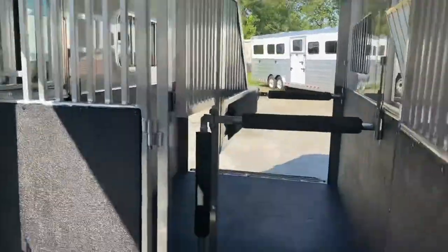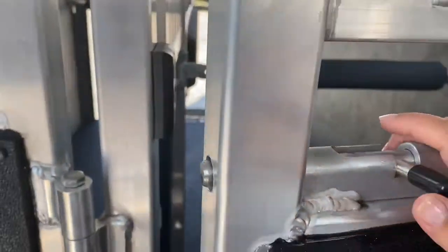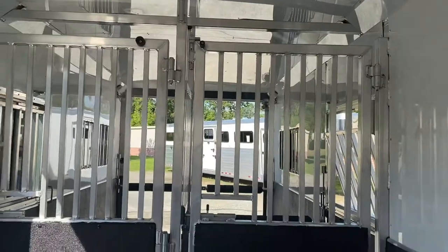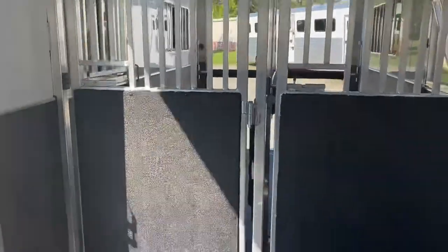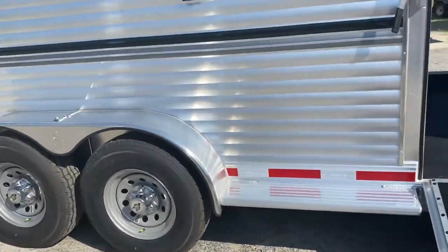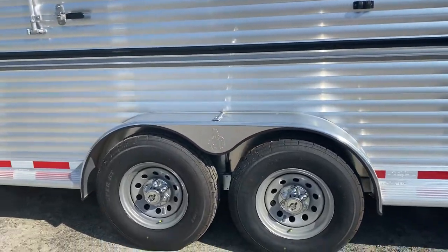There are flow-through doors at the heads of your straight load horses, which will isolate your box stall horse from your straight load horses. There's also a full-length running board on this trailer — seven feet wide, so you've got lots of room.